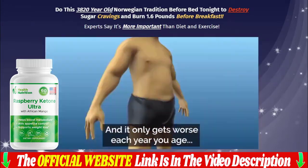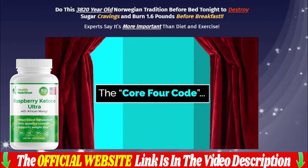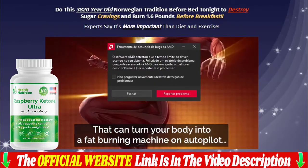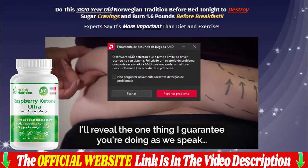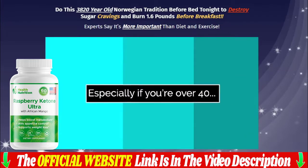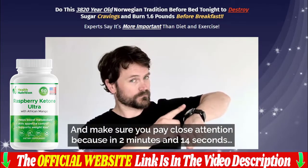Generally, most users begin feeling more energetic and observe reduced appetite within one to two weeks of starting their course. The manufacturers recommend users follow a healthy diet plan and exercise regularly for faster and longer lasting results. Raspberry Ketone Ultra works for both men and women, regardless of age — from the age of 18, they can easily use the product. However, individual results may vary from user to user. The manufacturer recommends regular and consistent use of the product for positive results. With Raspberry Ketone Ultra, you can see results after eight weeks of consistent use.